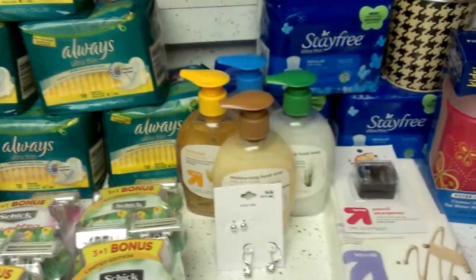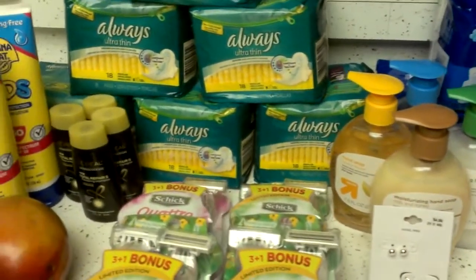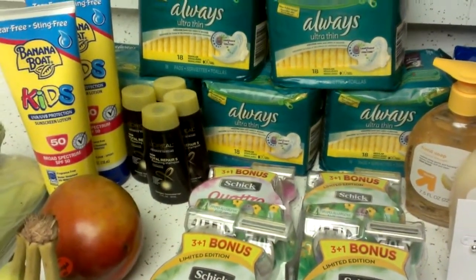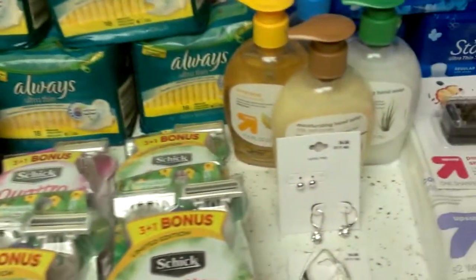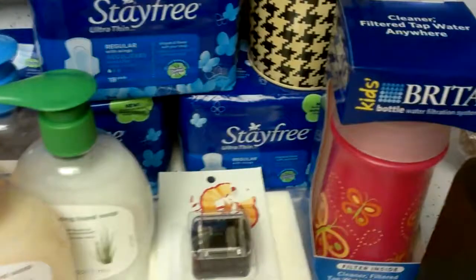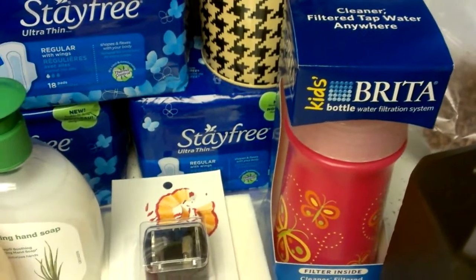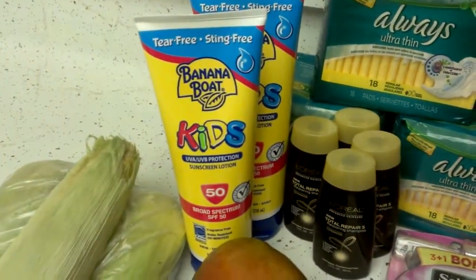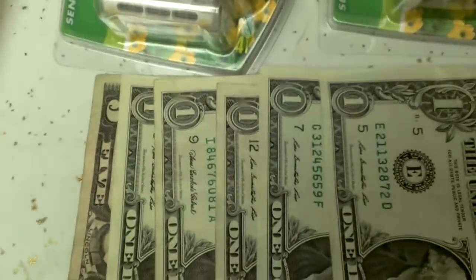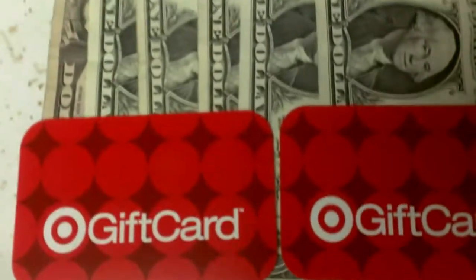Upon checking my receipt I was confused because I ended up paying a lot. It turns out the cashier did not scan a $5 coupon for one of the jewelry pieces, didn't scan a $3 Target coupon for the Brita, and also did not scan the $2-off-two Banana Boat coupon. That's a total of $10 in missed coupons, so I went back to customer service to get my money back.